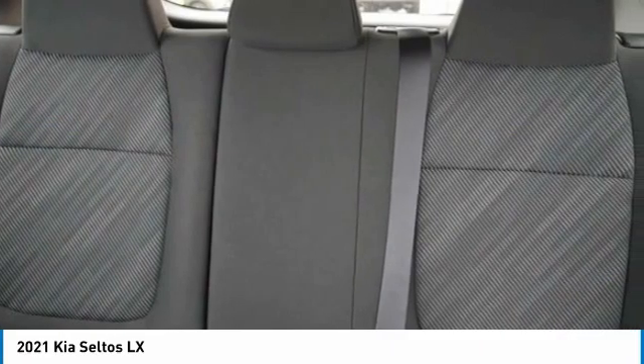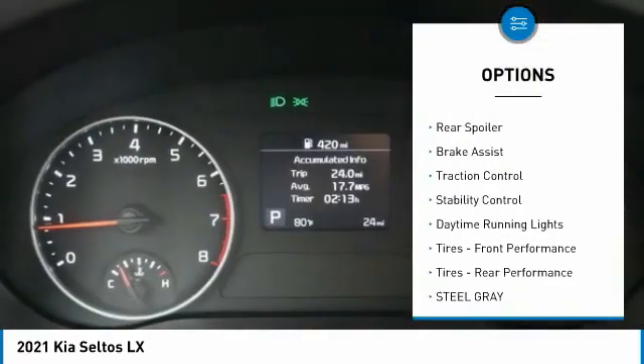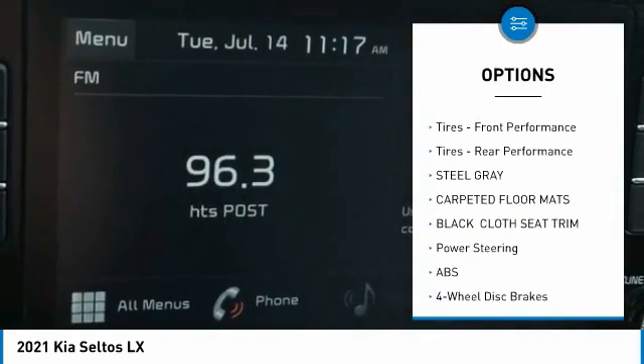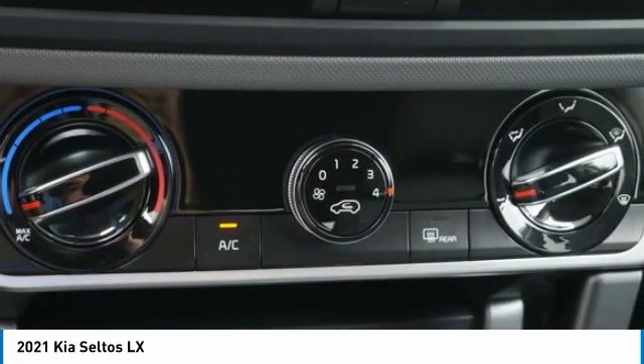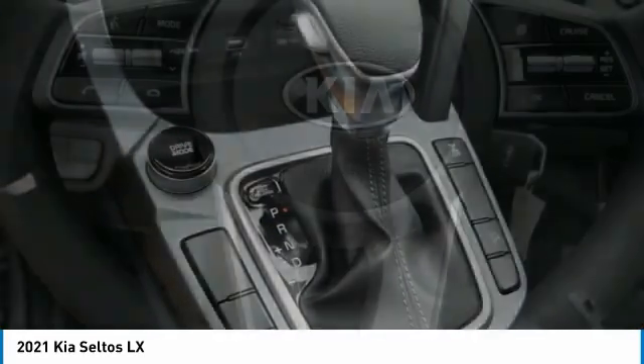Here are some of this vehicle's great options: tire pressure monitor, all-wheel drive, aluminum wheels, rear spoiler, brake assist, traction control, stability control, daytime running lights, front performance tires, and rear performance tires.